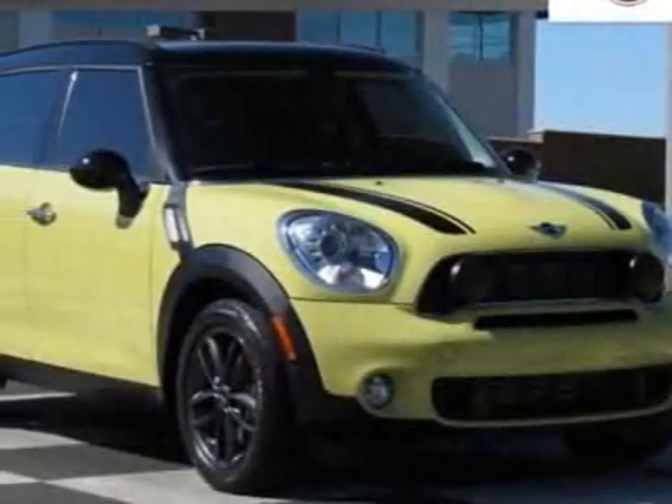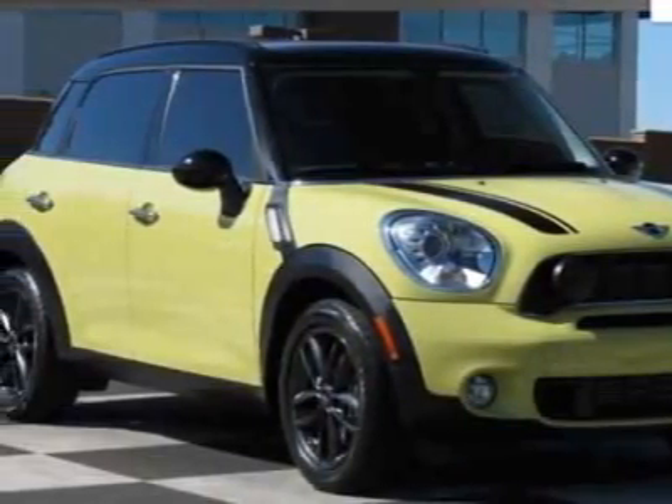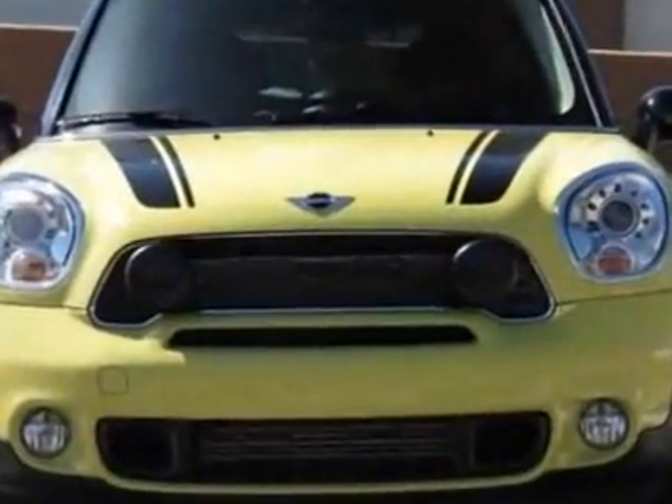Come take a look at this 2011 Mini Cooper Countryman. For your protection, this vehicle has a full factory warranty.